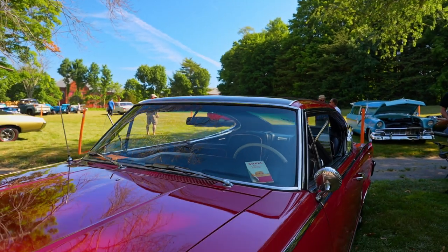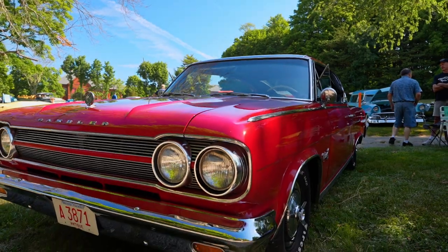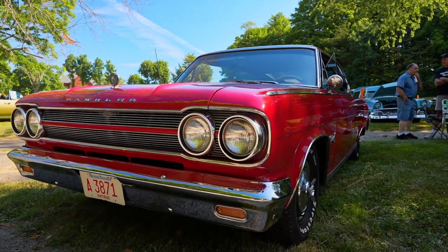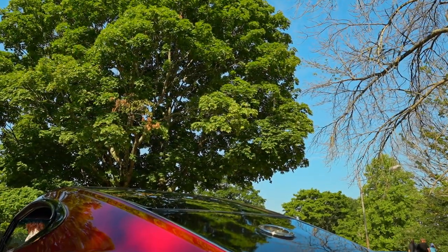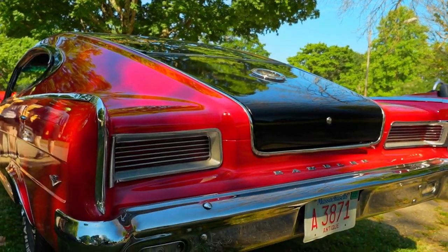I ended up buying a parts car out of South Texas, literally cut the back end of the Texas car and the front end of this car off as a unibody, and welded them back together.